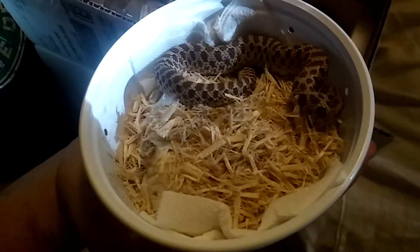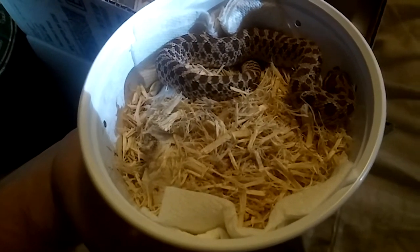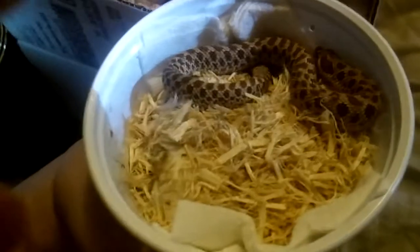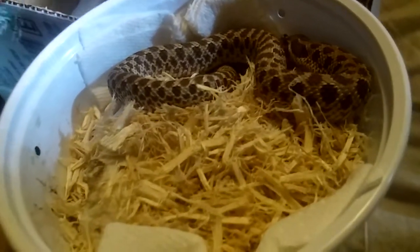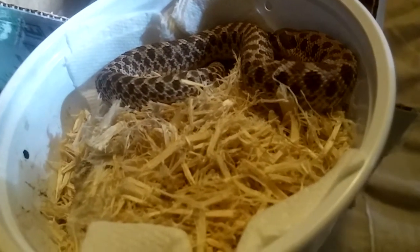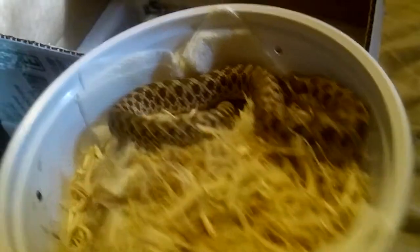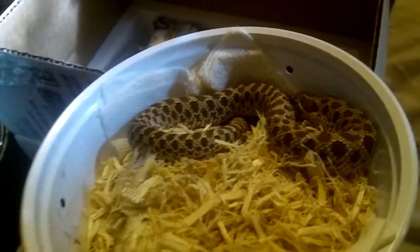I definitely recommend buying from these people — as shown, they already do better than Snakes at Sunset with how they care for their animals. I'm not sure if they sell anything other than hognose snakes and geckos, but they have a lot of interesting choices. This was actually their last western hognose snake I could find. She was $85 plus shipping, so a really good price.